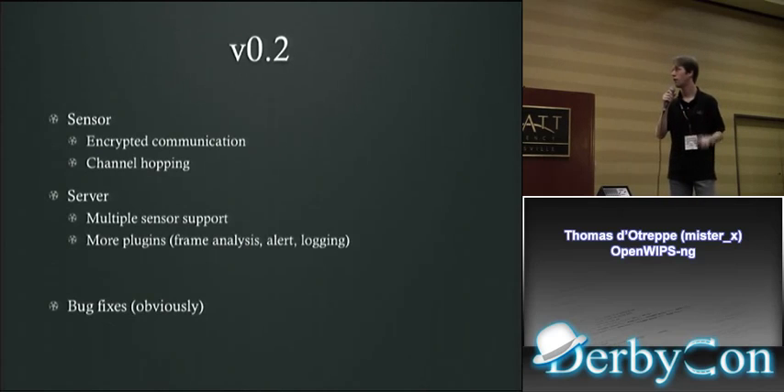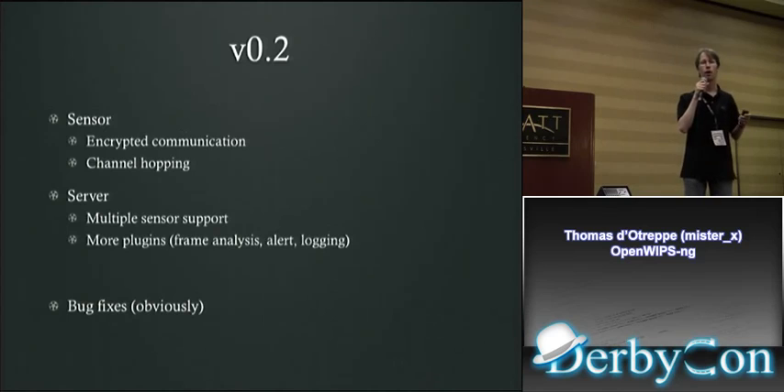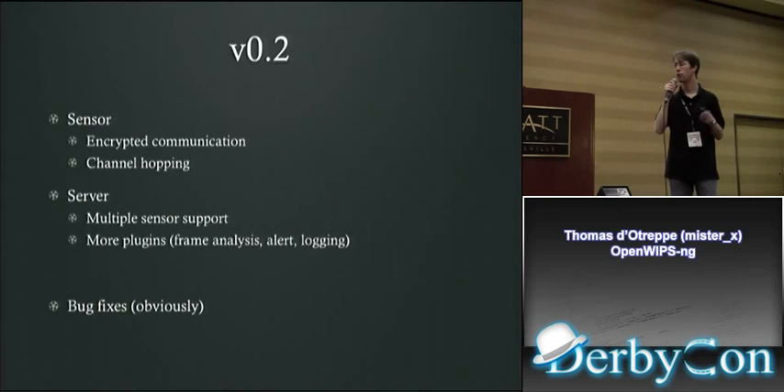Version 0.2 will have encrypted communication between sensor and server, channel hopping, and the server will support multiple sensors. More plugin types and more existing plugin implementations, plus bug fixes. Version 0.3 will have real remote pcap support — currently the rpcap.exe tool only exists on Windows; we're going to make it available on Linux too to support wireless and any kind of interface.